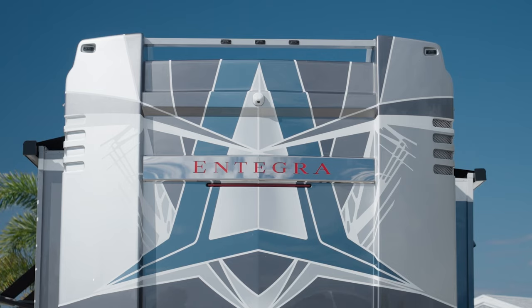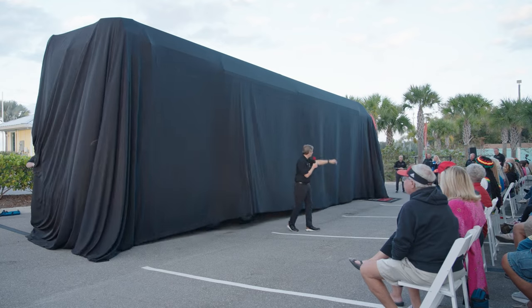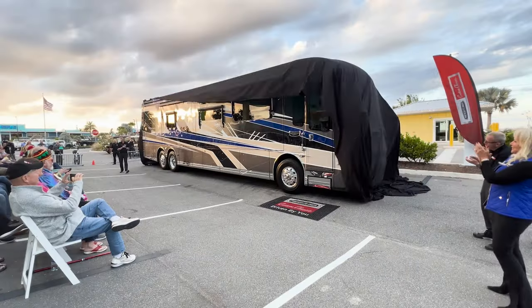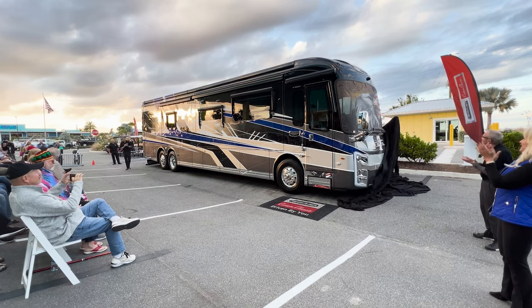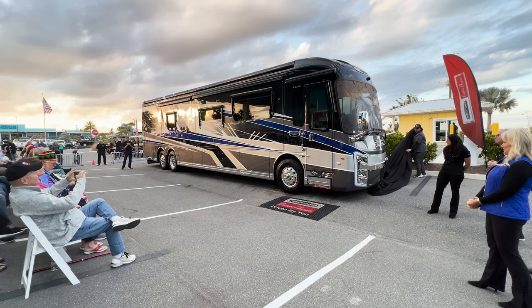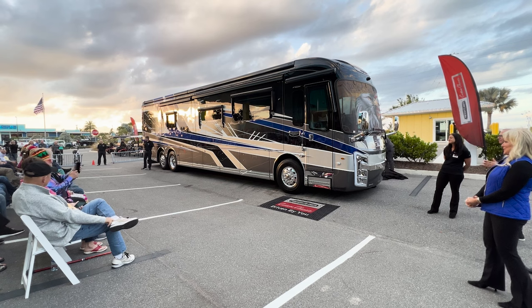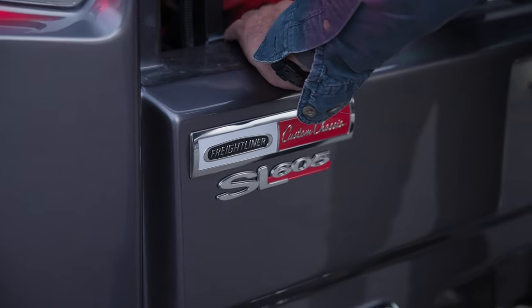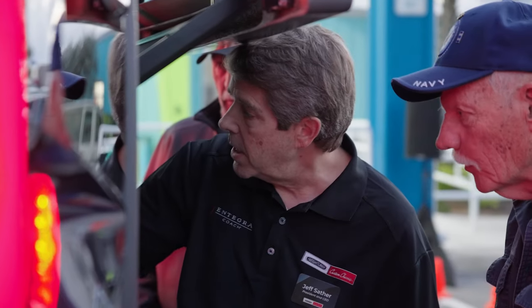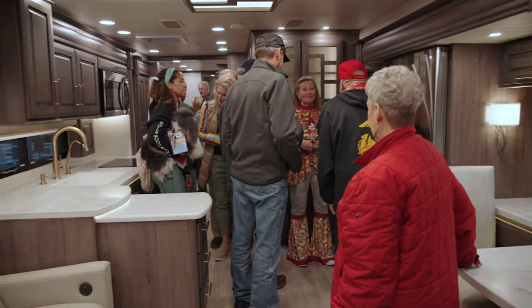So we are so excited to finally reveal an Integra Cornerstone on a Freightliner custom chassis. This is a brand new Cornerstone — the very, very first one. And underneath it, which you can't see very well, is the Freightliner custom chassis. This has been five years in the making. It's the marriage of two very, very customer-centric companies, which is a win-win for consumers.